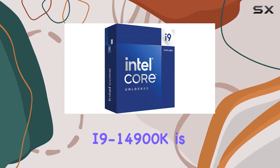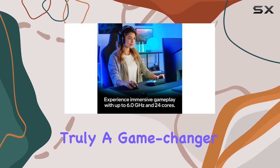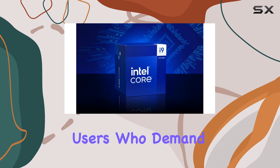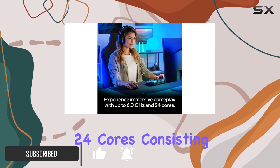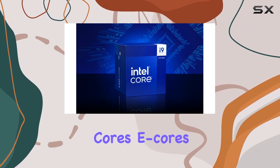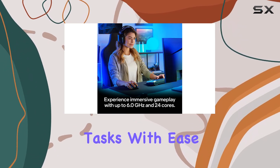The Intel Core i9-14900K is truly a game changer in the world of desktop processors, designed for gamers and power users who demand the absolute best performance. With its impressive 24 cores — consisting of 8 performance cores (P-Cores) and 16 efficient cores (E-Cores) — this processor is engineered to handle the most demanding tasks with ease.